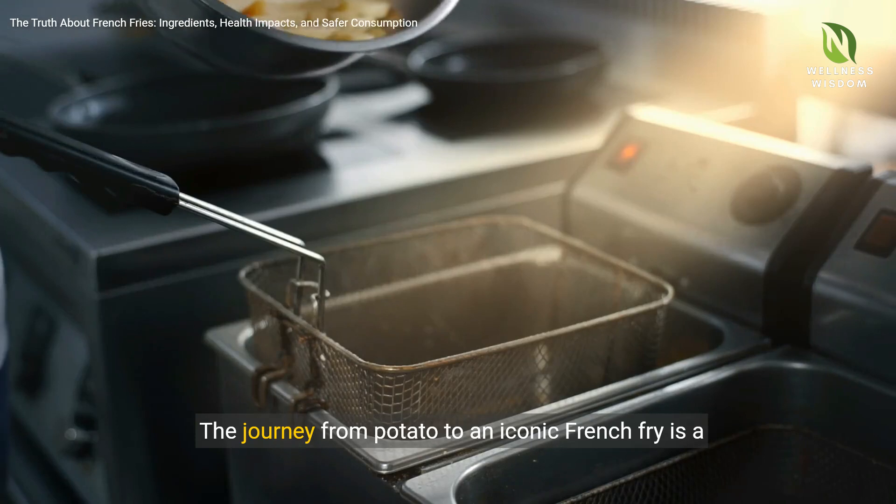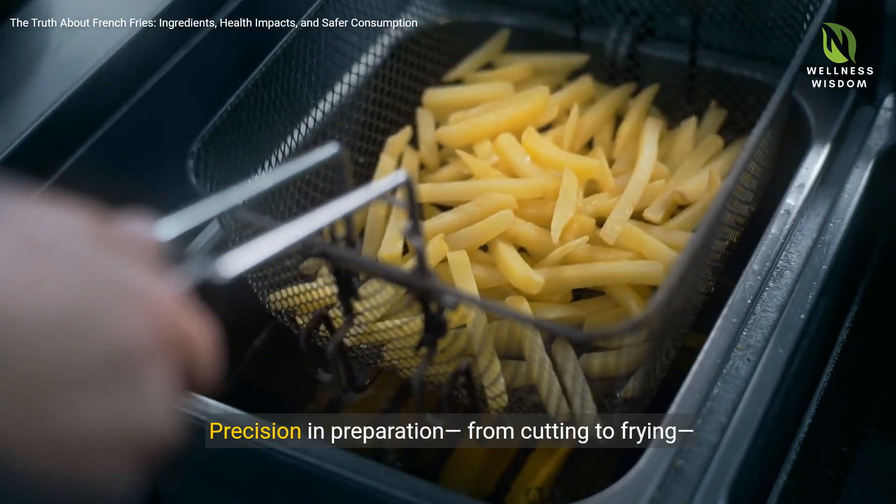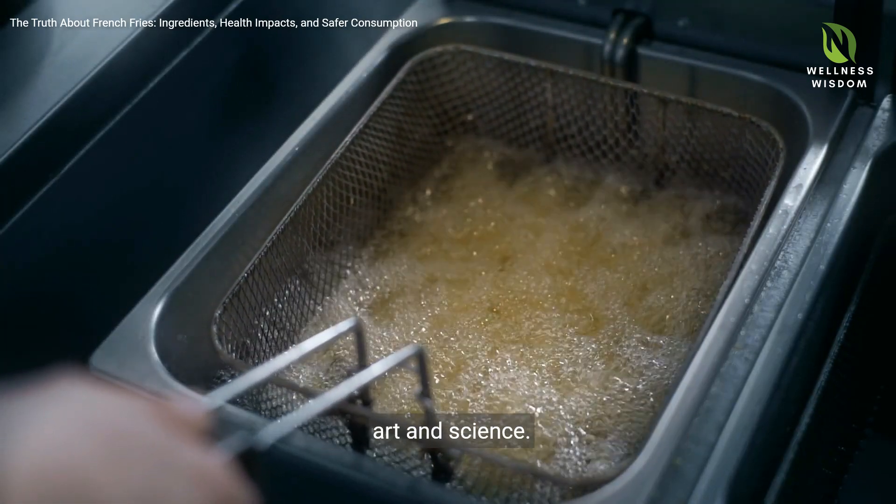The journey from potato to an iconic French fry is a fascinating transformation. Precision in preparation, from cutting to frying, reveals a beloved snack that's a product of both art and science.